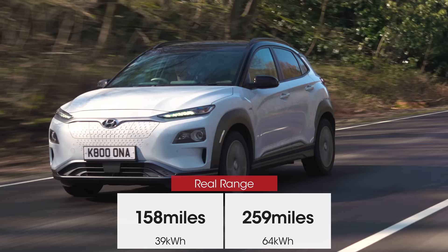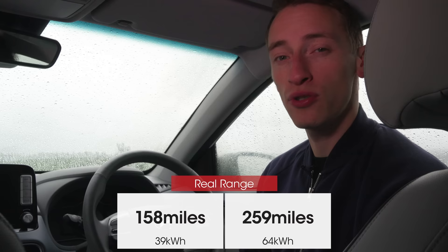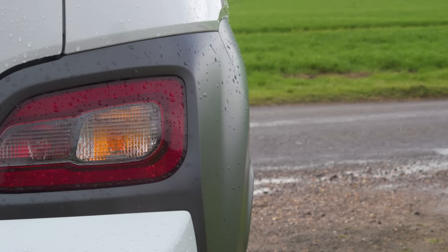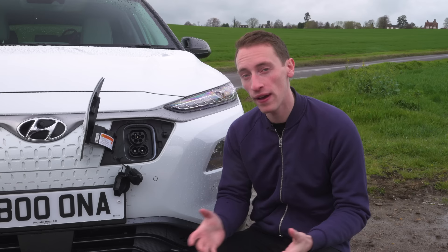In real-world range testing, the 39 kilowatt-hour Kona Electric managed to cover 158 miles on a full charge — more than the Zoe and Leaf managed in the same test. The 64 kilowatt-hour Kona managed a staggering 259 miles on a full charge, which is more than the Jaguar I-Pace can do despite being a much more expensive car. For that reason — primarily the extra range — the 64 kilowatt-hour Kona is the pick of the lineup. The Kona Electric is still expensive to buy compared to an equivalent fuel-powered family car, but there are savings to be made on electricity costs and road tax.